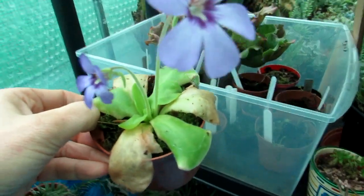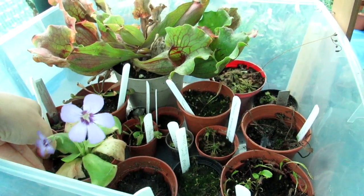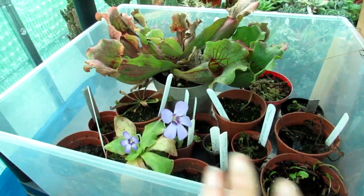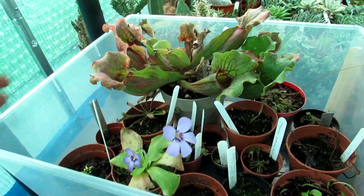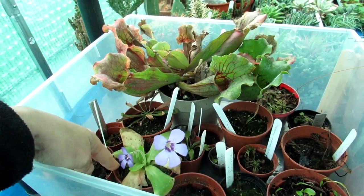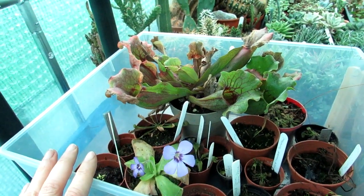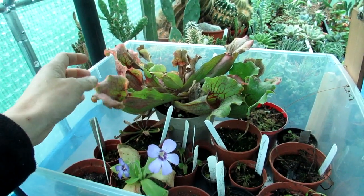I keep this plant here with my other carnivores in the polytunnel. Normally during the summer I keep all these in about a couple of centimeters of rainwater, but because it's cool and damp now here in Ireland I just keep them all moist — I don't keep them sitting in water anymore. Just keeping them moist and they seem to be doing really well.